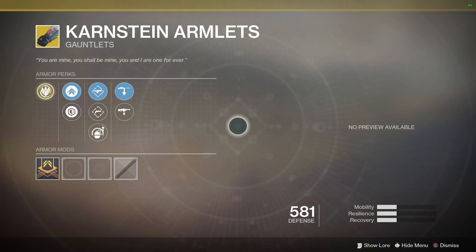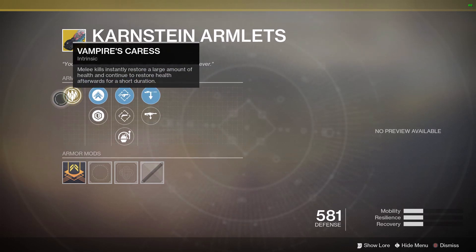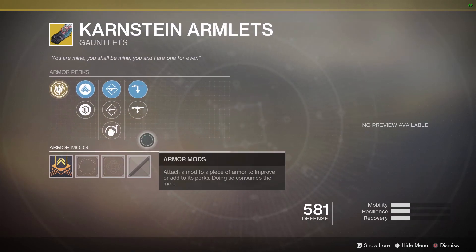For Warlocks, the Karnstein Armlets feature the Vampire's Caress perk: melee kills instantly restore a large amount of health and continue to restore health afterwards for a short duration. This essentially gives you a baby version of Devour — it doesn't have to be a melee ability kill, just any melee kill. It immediately gets you a good chunk of your health back and boosts your recovery, since you'll continue to heal for a few seconds while the perk is active.